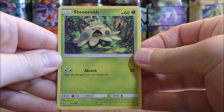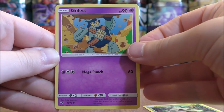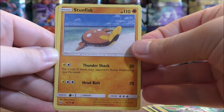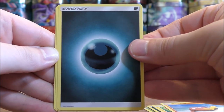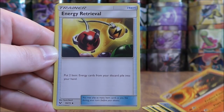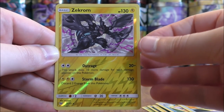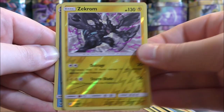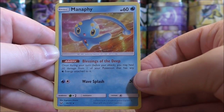Shroomish to start this pack, Golurk, Purloin, Plusle, Stunfisk, Darkness type energy, Feraligatr, Incineroar, Energy Retrieval. Reverse Holo of a Zekrom — so a couple of rare reverse holos here. And the final card would be a Manaphy.